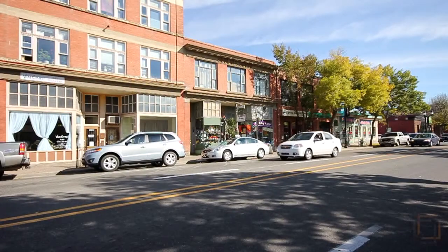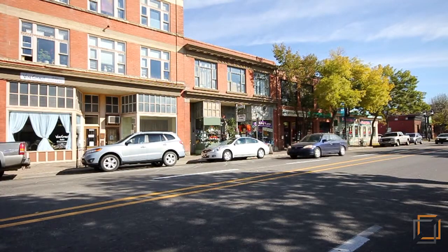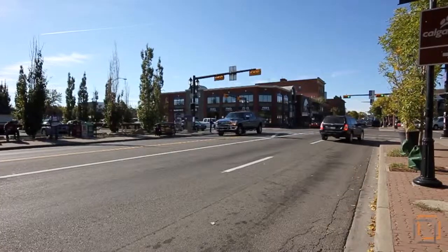Welcome to 1425 16A Street SE, located in the heart of Inglewood. You'll love living just a heartbeat away from charming boutiques and the trendiest restaurants Calgary has to offer.